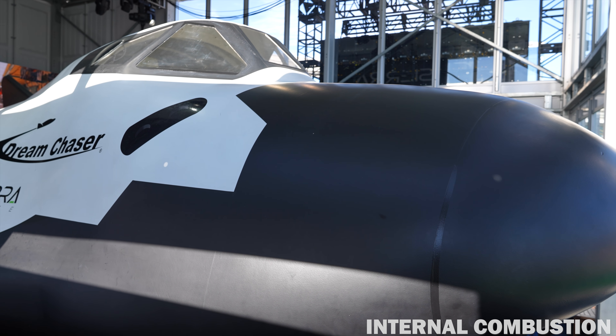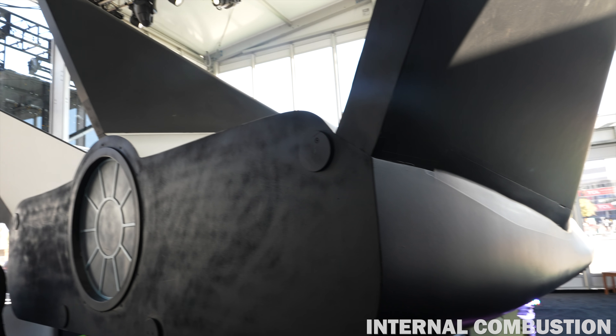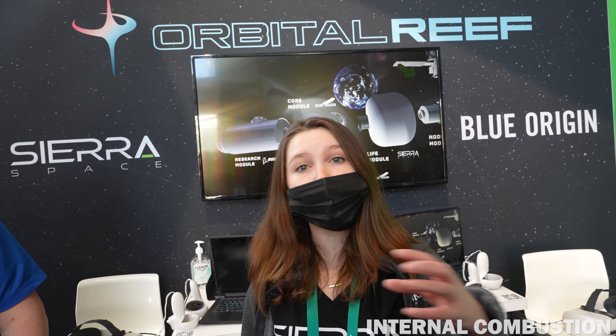Sierra Space provides the Dream Chaser vehicle — that's what's going to transport crew and cargo to the station. We also provide an inflatable habitat called LIFE, where the astronauts are going to be living and working when they're in space. And then we provide a final element called the node, which is a cylindrical volume where astronauts enter the station. Vehicles can dock to it and it's used for storage and experiments.